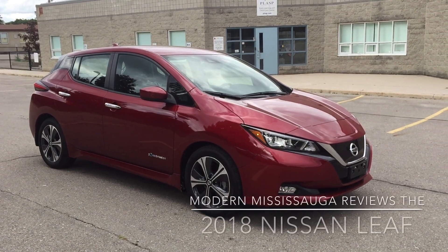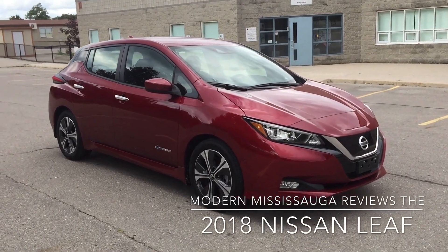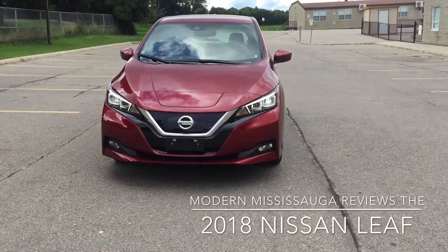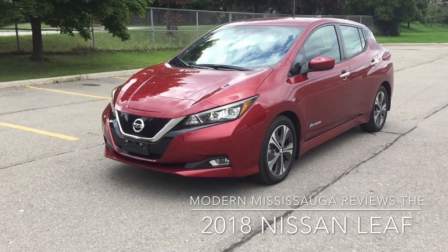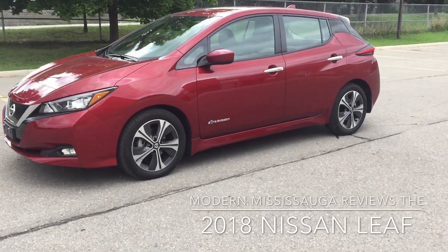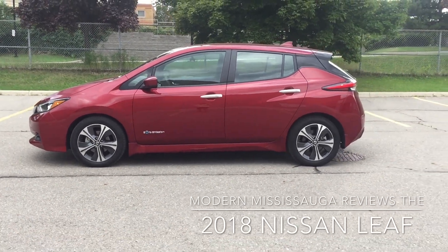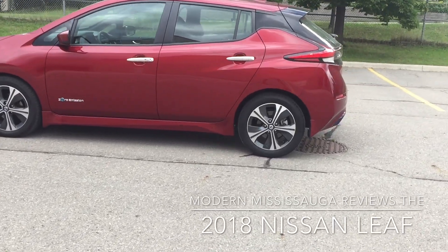Hey everybody, Jay here from Modern Mississauga, and we are with the all-new 2018 Nissan Leaf electric vehicle. A lot of changes overall, and most notably it's the range that's gone up. The 2018 is fully redesigned with 242 kilometers of range in ideal situations — we'll get more into that later. There's a good profile of it and it's much more aerodynamic than the outgoing model; I think it looks a little better as well.